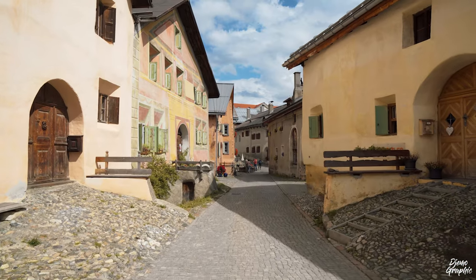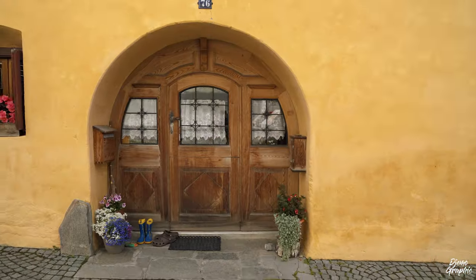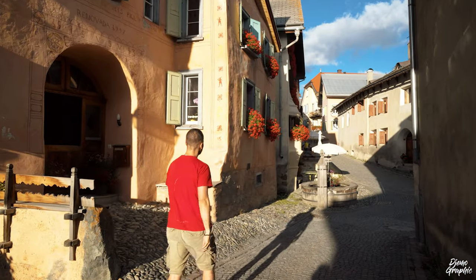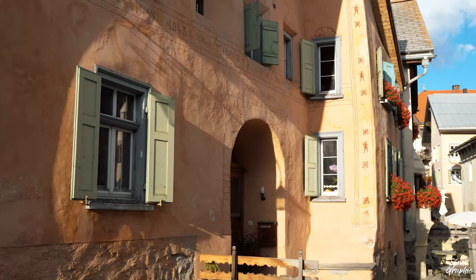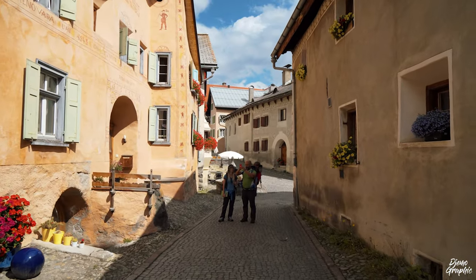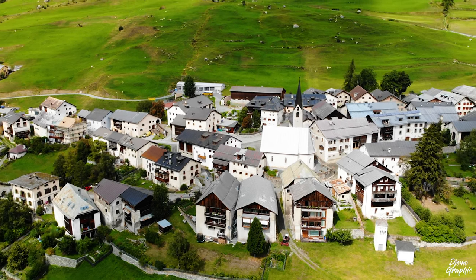Once you're done exploring the museum, I recommend walking in the alley — the one with the reddish and orangish houses. I just really love this spot. So many beautiful houses and really a lot of details to notice. It's definitely very enjoyable to walk there, and don't forget to take some photos.